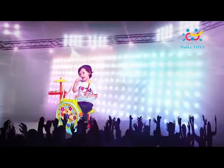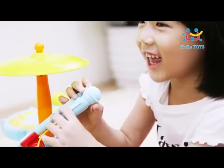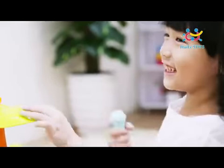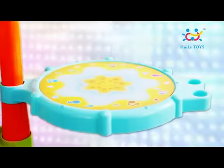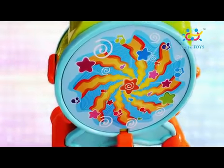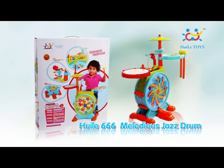Playing jazz drum can train baby to become a super rock star and cultivate baby's stage performance, courage, and role-playing ability. Music toys can train baby to become a unique and all-around baby with distinctive charm. Quiller 666 Melodious Jazz Drum.